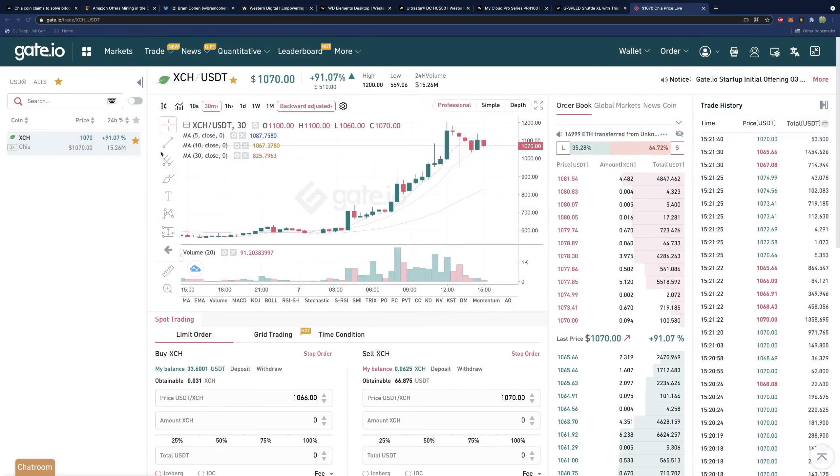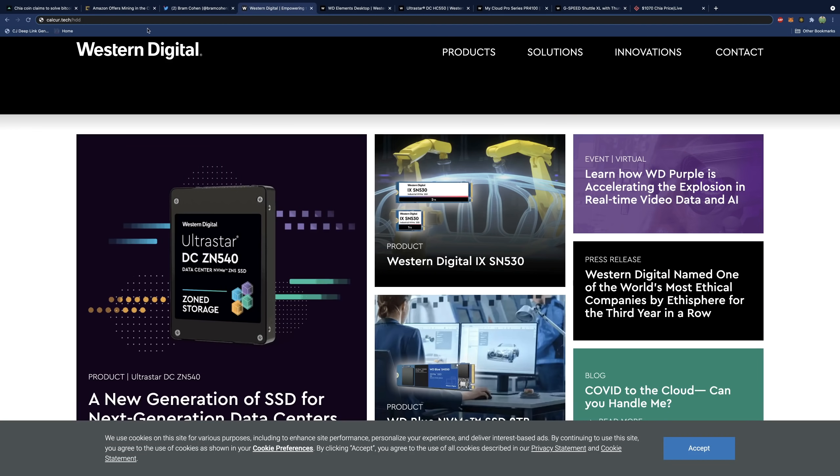We actually have a really special announcement. This video is sponsored by none other than Western Digital. So if you want to get in on the Chia network, it's certainly not too late, but there are some things you have to look out for. You can use my short link to get stock: calcur.tech/HDD, and that'll link to an in-stock hard drive at the time of this recording.